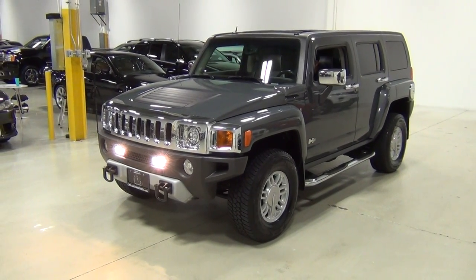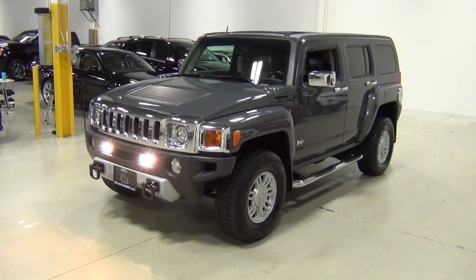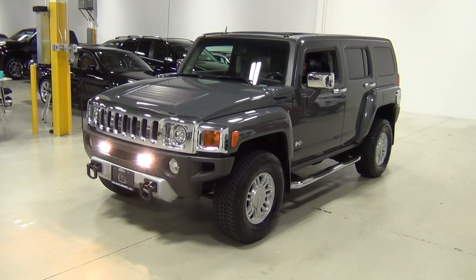Hi everybody, thank you for visiting Chicago Cars Direct. This is a 2008 Hummer H3 Luxury. I'm just going to walk around the vehicle so you can see the condition of the Hummer.